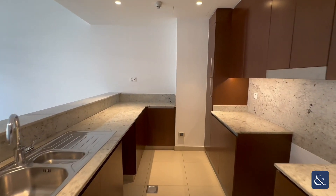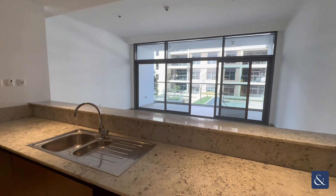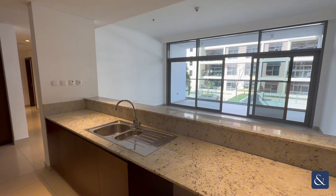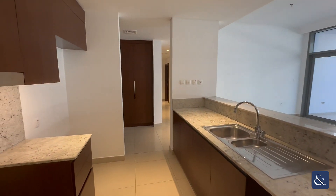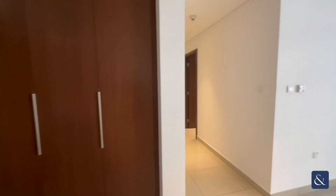It has marble worktops and lots of room for storage, and it also looks out onto the open plan living space. Then through here by the entrance we have built-in storage.